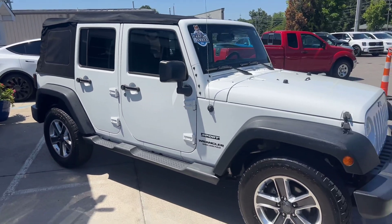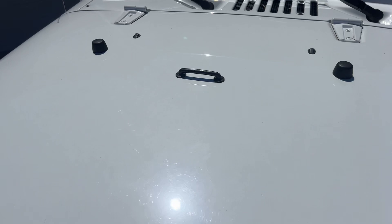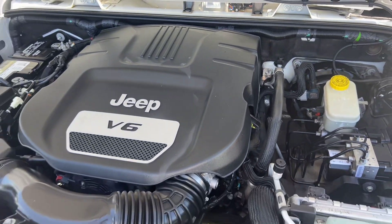It's a good-looking Jeep. Last but not least, here's your 3.6 liter V6 engine — sounded really smooth and looking great.